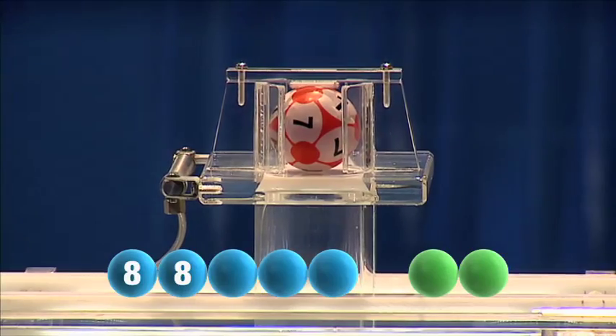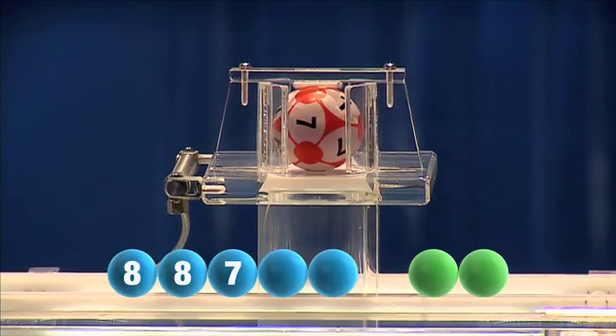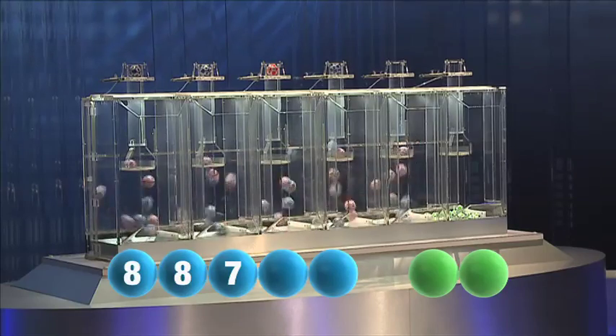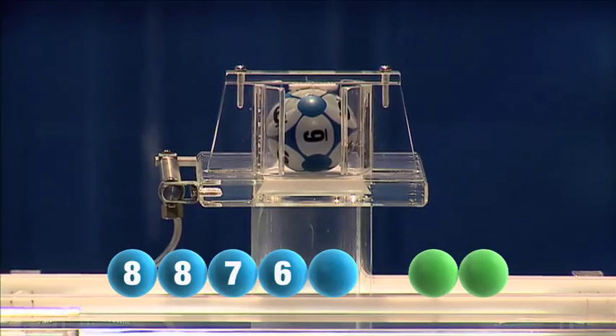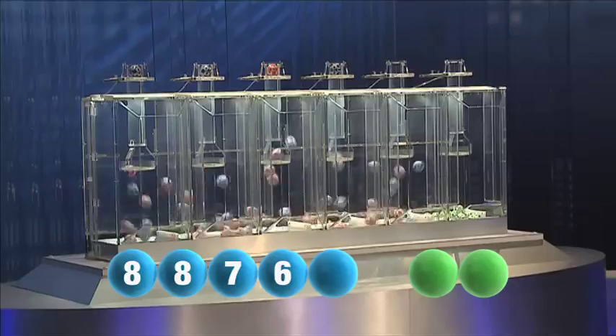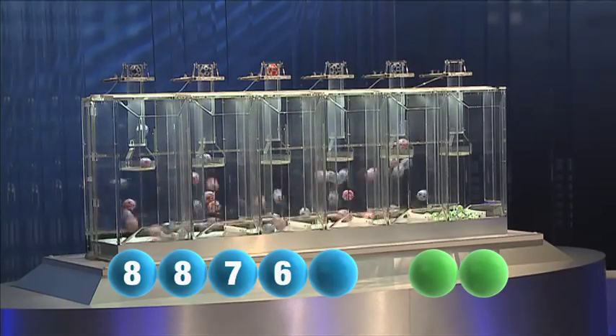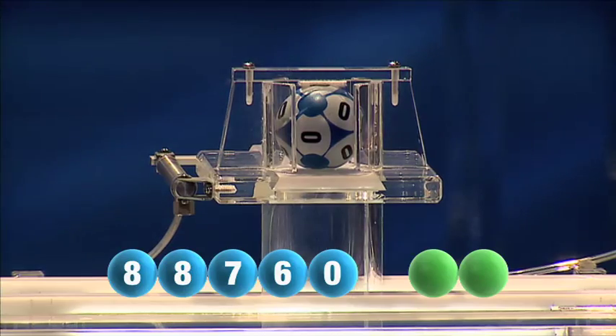The third number is 7. Followed now by the number 9, then the number 6. The final number for this evening is 0.